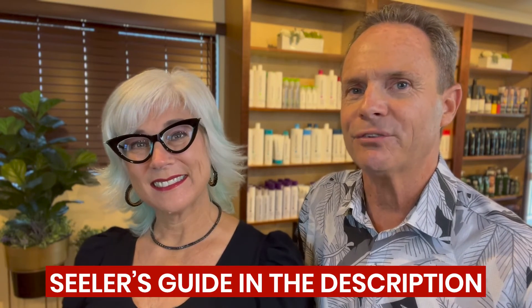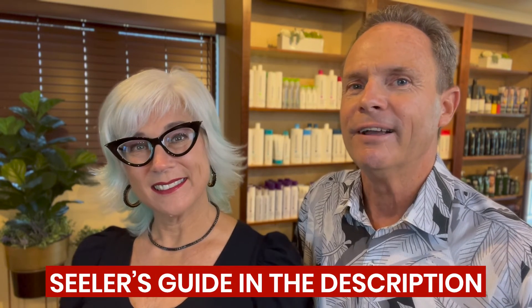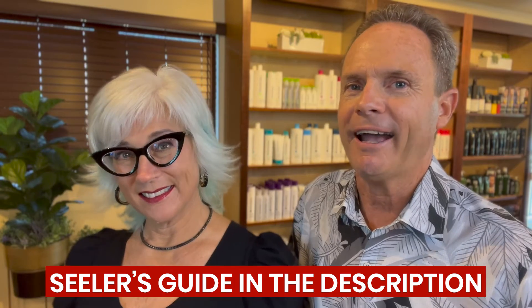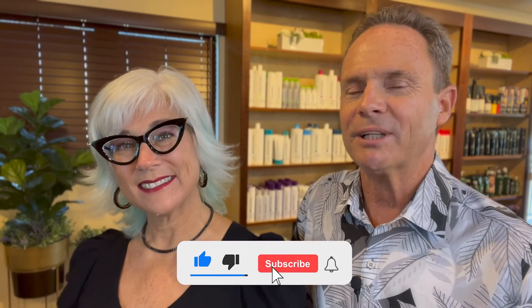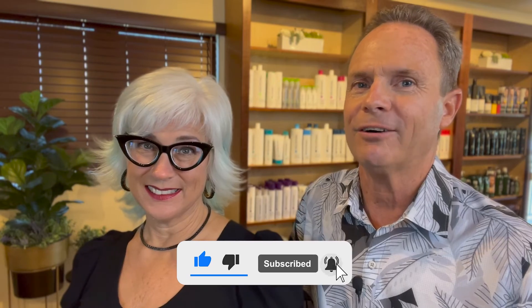So here's our best-kept secret for selling your home on Maui: you can call us and we can help you all the way through, or, for a nice little boost, in the description below there's a link to our seller's guide that will help you step by step through the process. Thank you for watching this video. If you liked it, please click the subscribe button below and tap the bell for notifications.